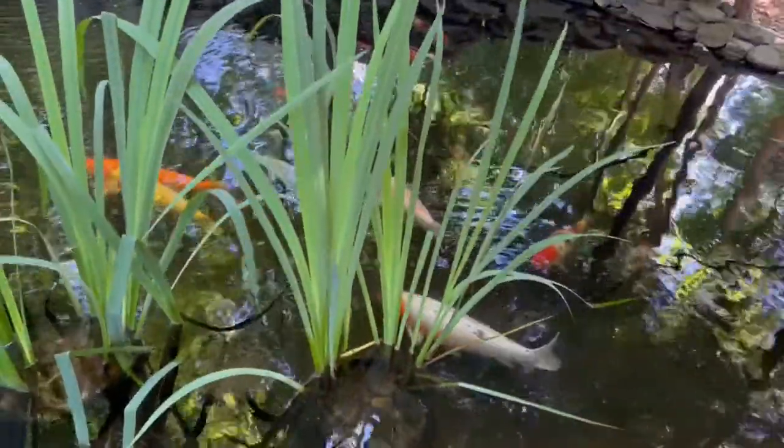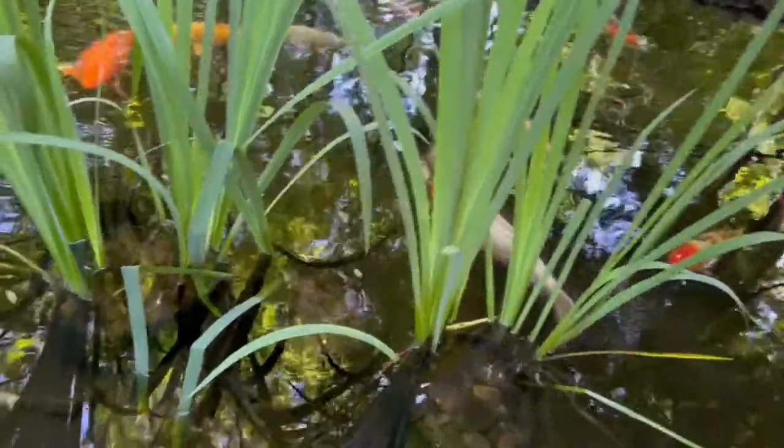These are the fish, of course begging for food. But this video is not about them — it's about sponges. Here's one of them.